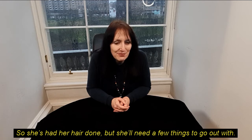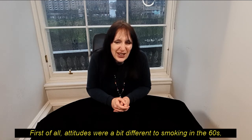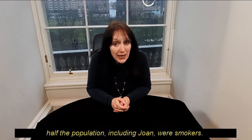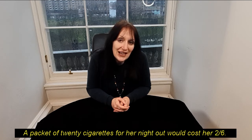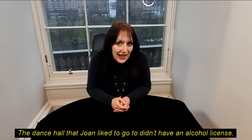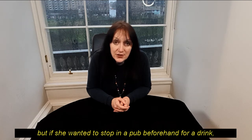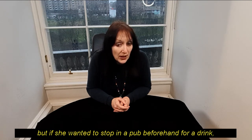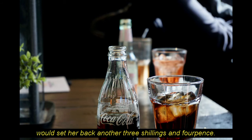So she's had her hair done, but she'll need a few things to go out with. Attitudes were a bit different to smoking in the sixties — half the population, including Joan, were smokers. A packet of twenty cigarettes for her night out would cost her two and six. And if she wanted to stop in a pub beforehand for a drink, a Bacardi and Coke — her tipple of choice — would set her back another three shillings and fourpence.